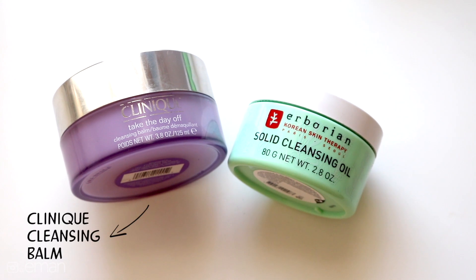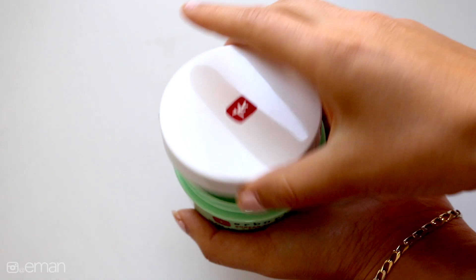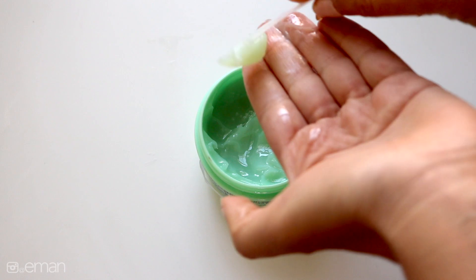Two of my favorite solids are these ones from Clinique and Aurobrien. The solids look like this — it just melts onto your skin. It will remove every single trace of makeup no matter what it is: waterproof, liquid liner, anything. It gets rid of all of it and it's so gentle.